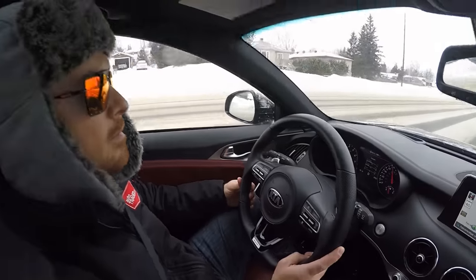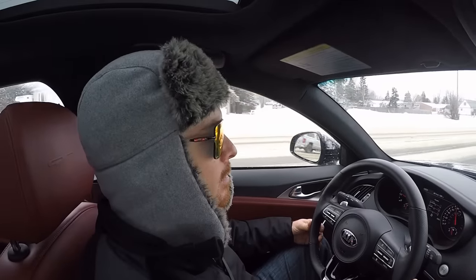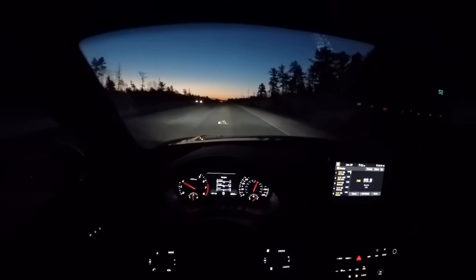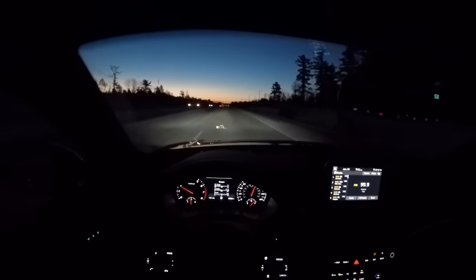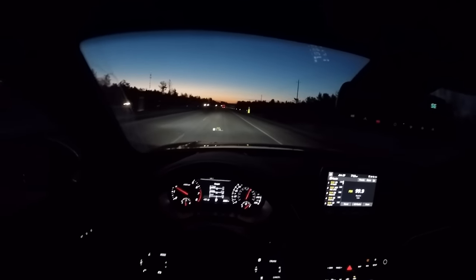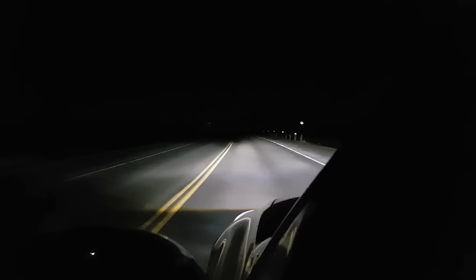If you want the full scoop on that, check out my full review, video review, and photo gallery as well. So, on to the Kia Stinger's top two hidden talents. The first of these is the headlights, which are easily top ten amongst the best I've ever used — and there have been hundreds. Here's some footage.